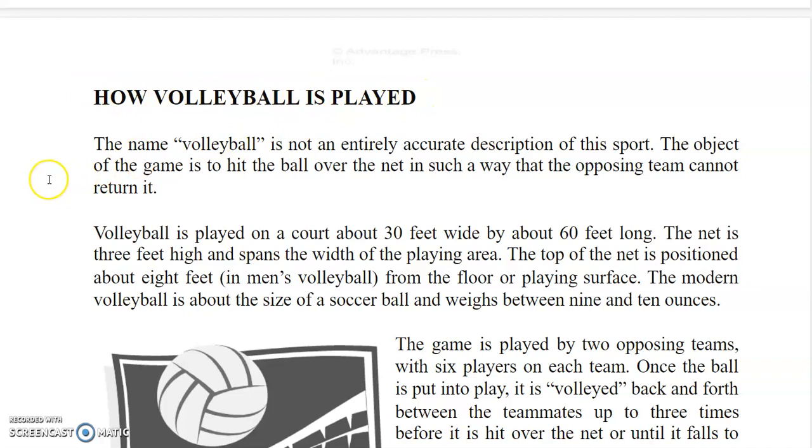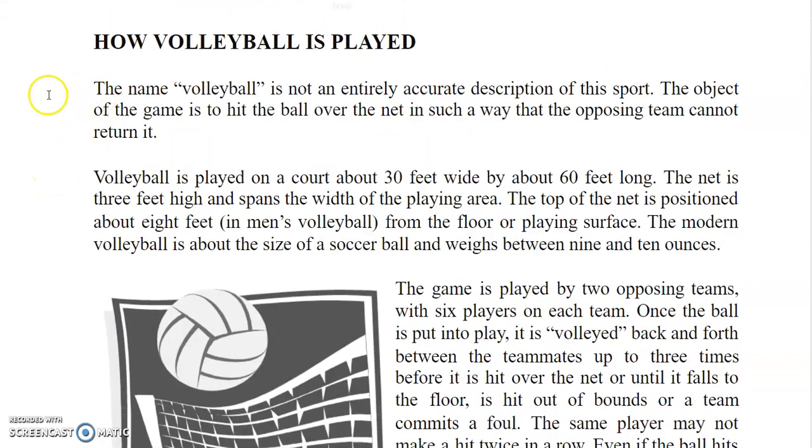The name volleyball is not an entirely accurate description of this sport. The object of the game is to hit the ball over the net in such a way that the opposing team cannot return it.